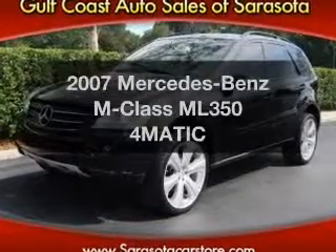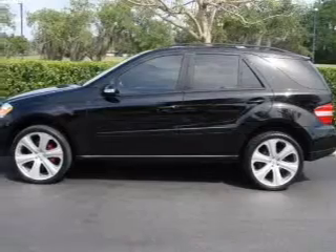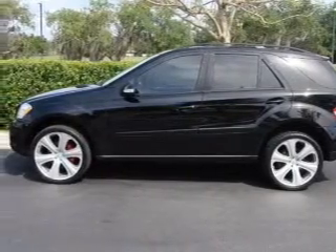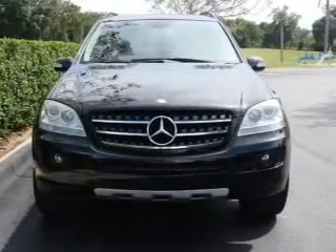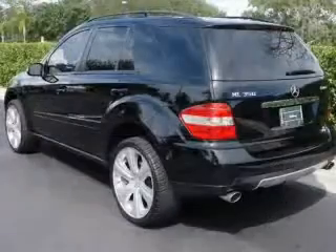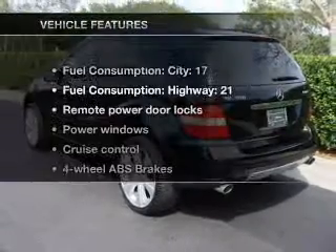Presenting the 2007 Mercedes-Benz M-Class — everything you need under one roof with this great vehicle. With a solid 6-cylinder engine, the powertrain includes 4-wheel drive that responds smoothly to its automatic transmission. Anti-lock brakes help you bring your vehicle to a safe stop. And with these notable features, you won't want to miss out on the opportunity to own this amazing ride.